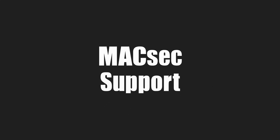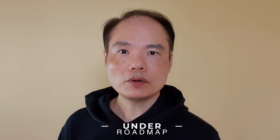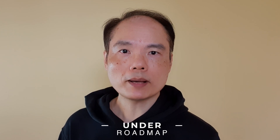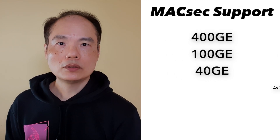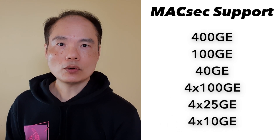The QSIP DD-MPA also supports MACsec on all ports with the assistance from the 5nm chip. All speeds of 400GB, 100GB, and 40GB support MACsec. MACsec over breakout of 4x100GB, 4x25GB, and 4x10GB are also supported.